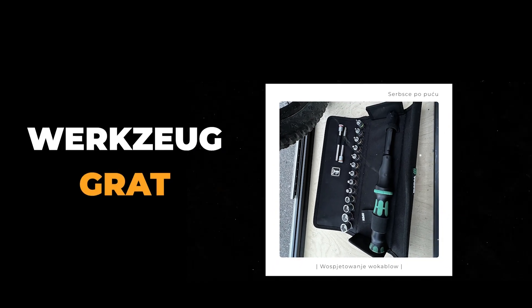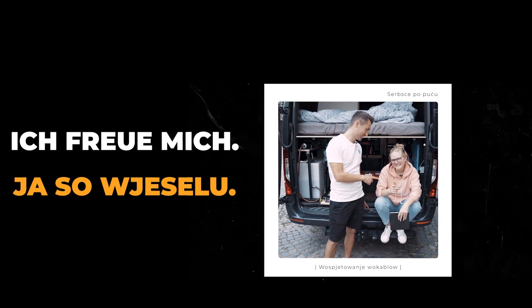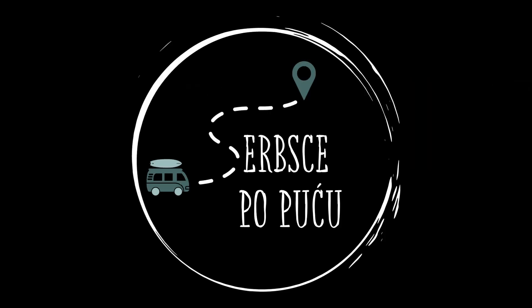Werkzeug Rad. Reifen — Wobrutsche. Lenker — Wodzidur. Ich freue mich. Ja, so wirst du. Servus, Servus.